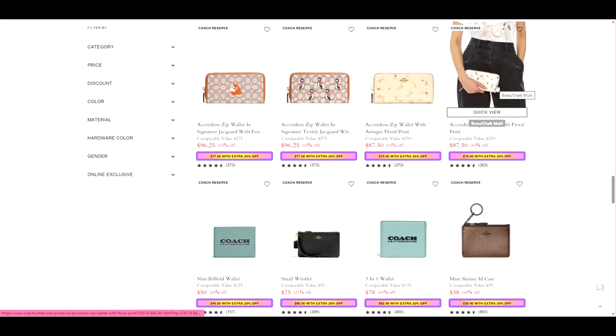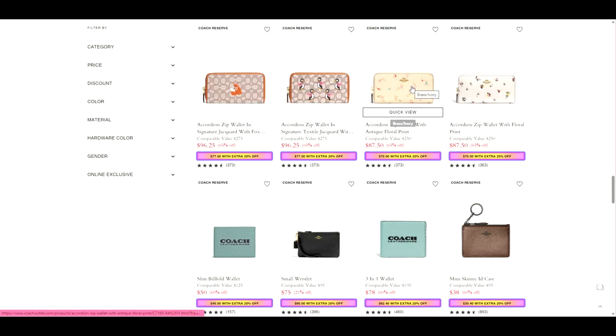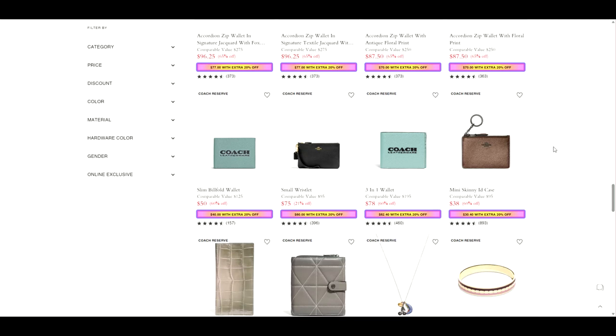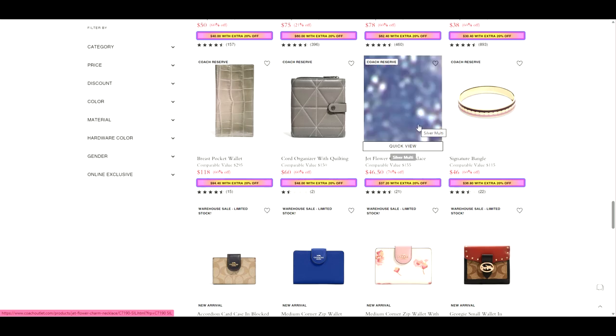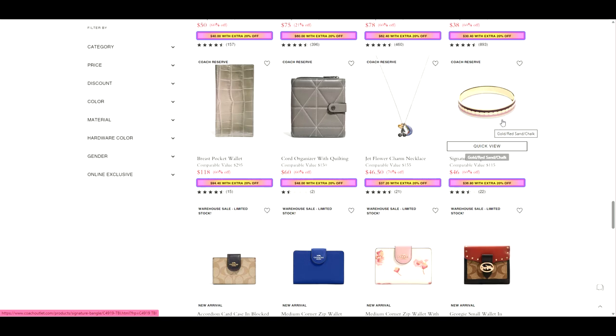Sometimes card cases are annoying because you have to carry a card case, you have to carry a coin purse, and it's just — sometimes you want an all-in-one wallet. I think these accordion style ones would meet all those guidelines with the coin, the card, the checks, the cash. So there's those. Mini skinny ID in metallic bronze. Looks like they have a necklace — a jet flower charm — and a bracelet. Never seen this before. Cord organizer with quilting.